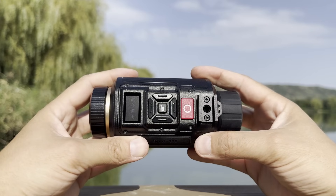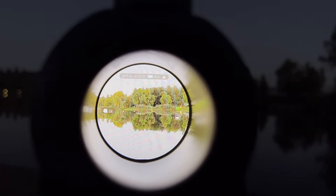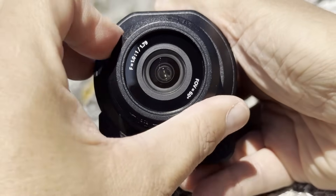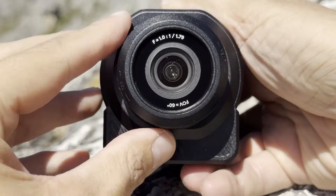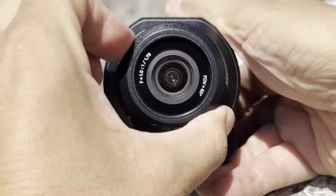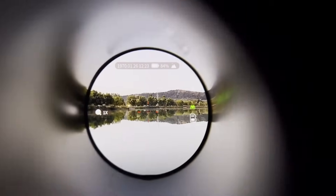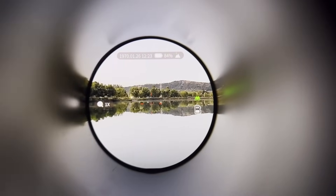Rather than relying on infrared beams to light up the night like traditional night vision gear, the Sight 300 takes a smarter approach. It uses a powerful optical system and a next-generation image processor to deliver full-color views even when it's nearly pitch black. This shot is what I can see with my naked eye — then we switch to the monocular, and this is what I can see through it. It's absolutely astonishing.